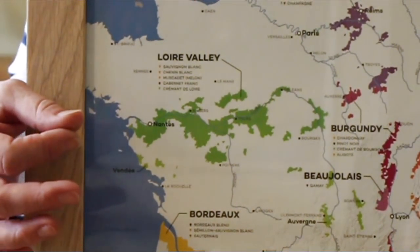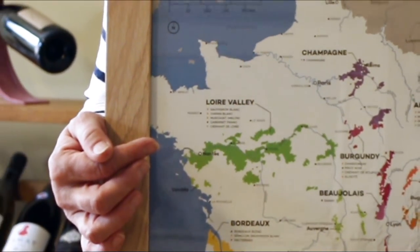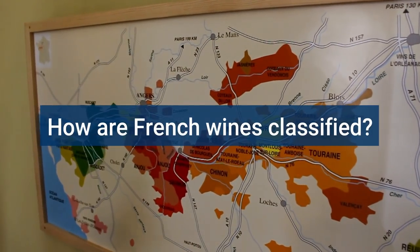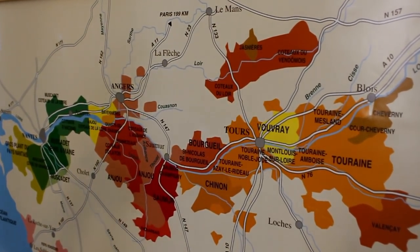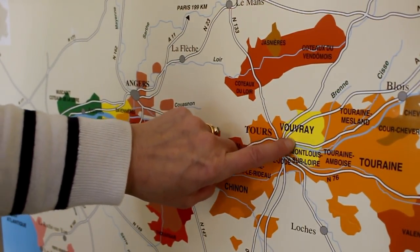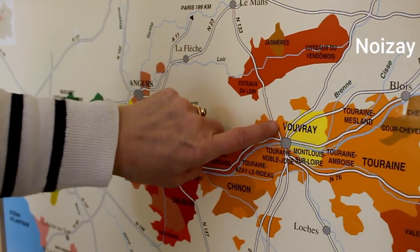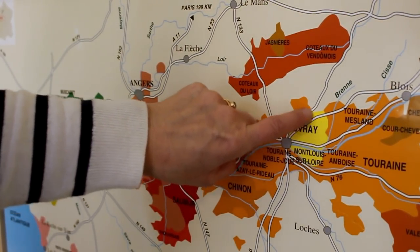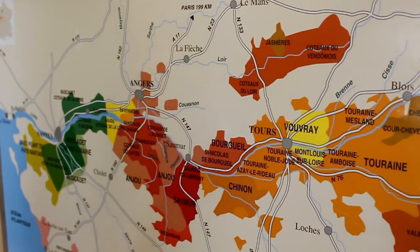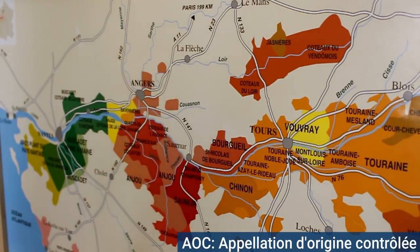Here we have probably the widest range and the greatest diversity of wine styles of any region in France. The easiest way to think about this is geographical location — most quality wine in France is named after the geographical zone where it's produced. We live in a small village called Noisey, which forms part of the Vouvray appellation. Appellation contrôlée means controlled name; appellation d'origine contrôlée means controlled name of origin.